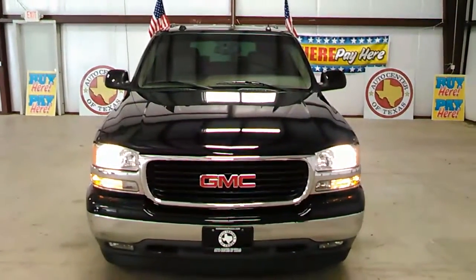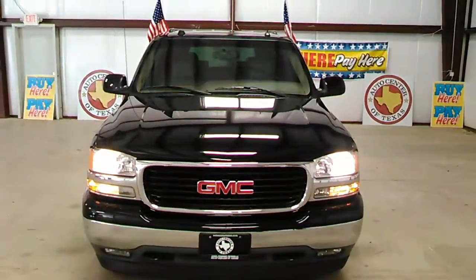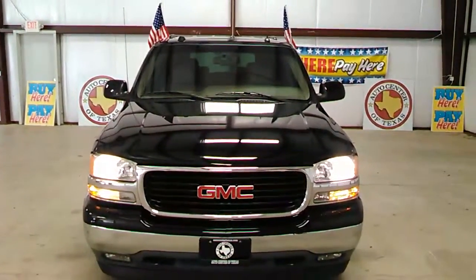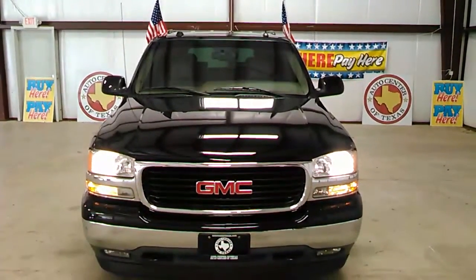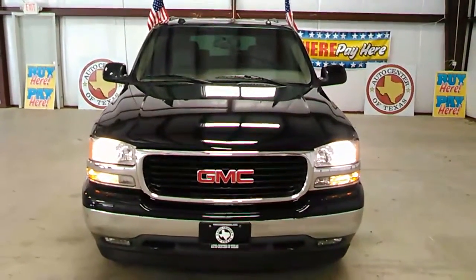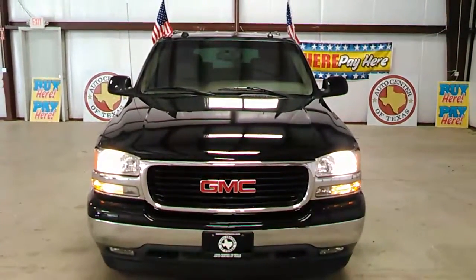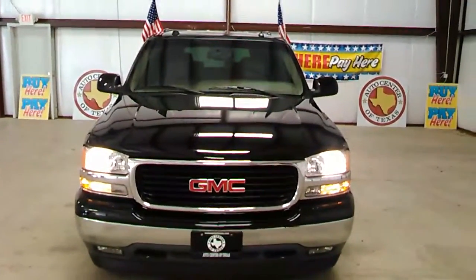Hello everyone, Jesse here once again with Auto Center of Texas, Kaufman branch, right off Highway 175. Our address is 3458 East Highway 175 in Kaufman. Bringing you another great selection in SUVs — what we have here is a 2005 GMC Yukon, all in black, beautiful vehicle. This vehicle comes with a free warranty.